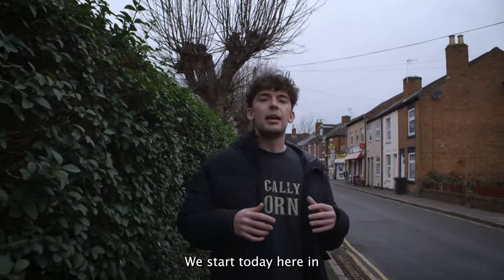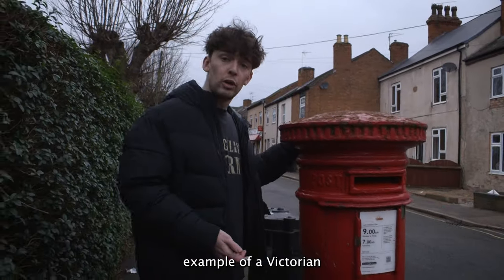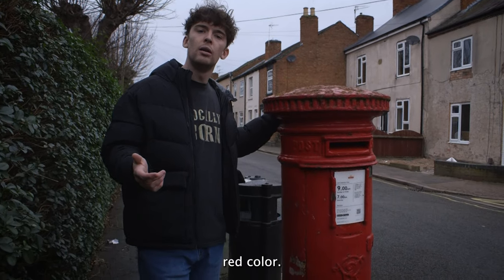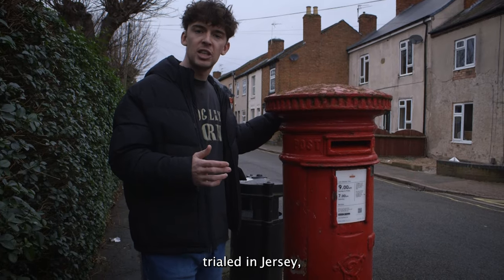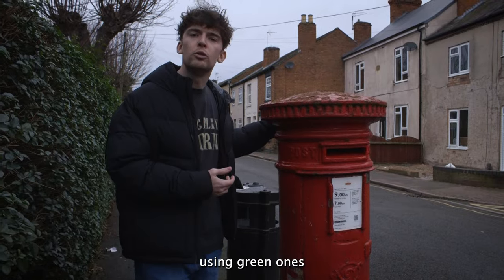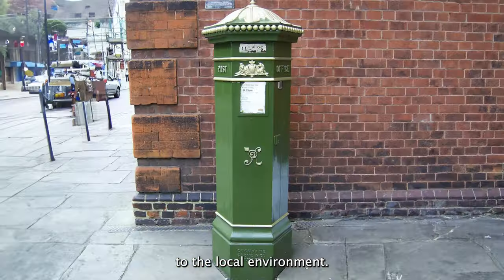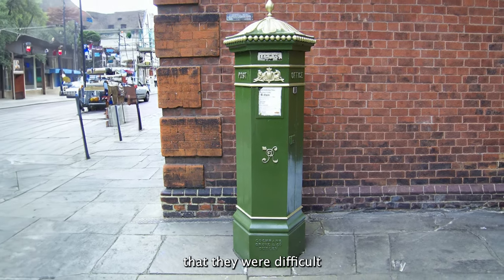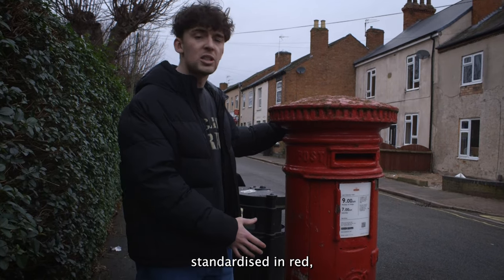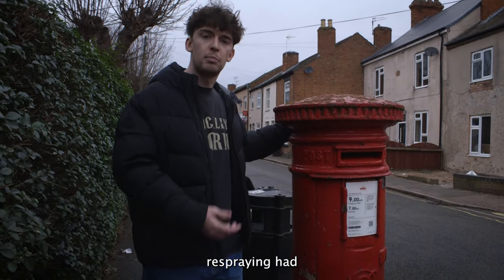We start today here in Moore Lane on the east side of Loughborough with this excellent example of a Victorian pillar box. As you can see, it's in the iconic red colour. When the post boxes were first trialled in Jersey, they were in red, but in 1859 they started using green ones because some people saw them as an obtrusion to the local environment. However, this led to complaints that they were difficult to spot, and in 1874 all was standardised in red, and by 1884 the programme of respraying had been completed.